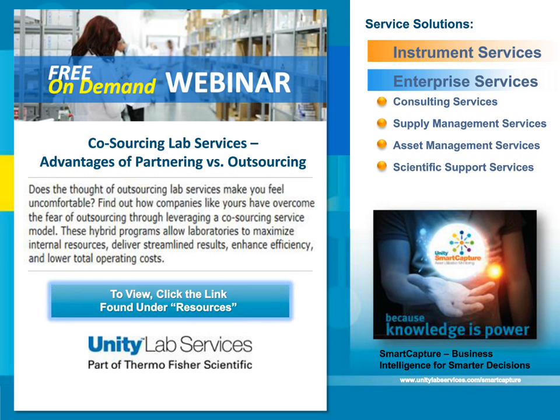Enterprise-level services include consulting services, supply management services, asset management services, and scientific support services. Over the past few years I've had the privilege to meet many of you and heard countless examples about the difficulties of balancing the core work of your lab in addition to activities like scheduling routine maintenance for equipment, handling service calls, and managing service invoices. The integrated Unity Lab Services solutions simplifies service to allow you to focus on what's most important.